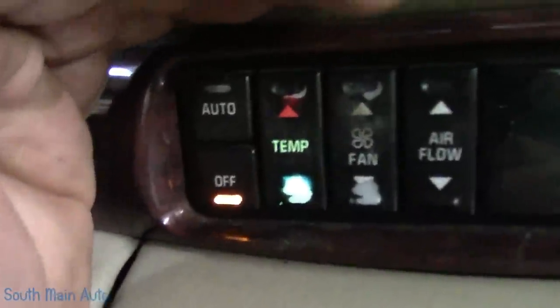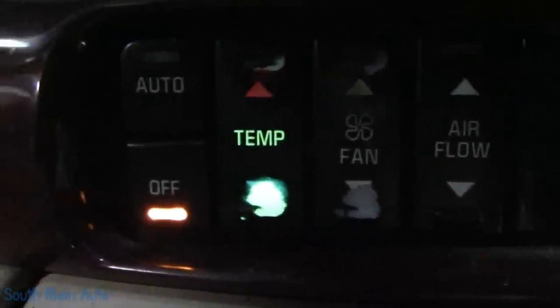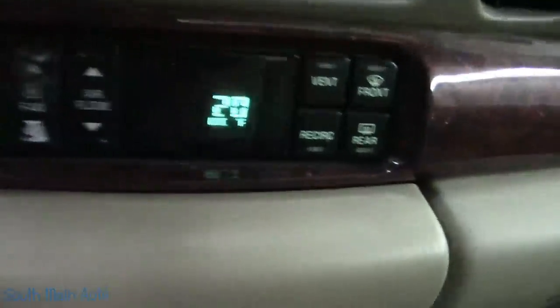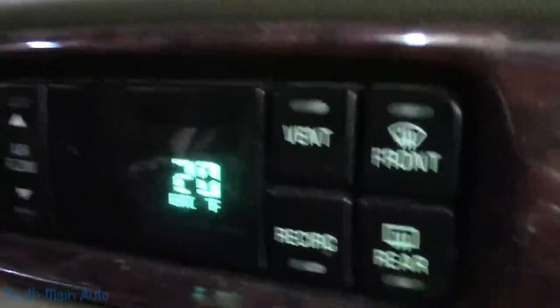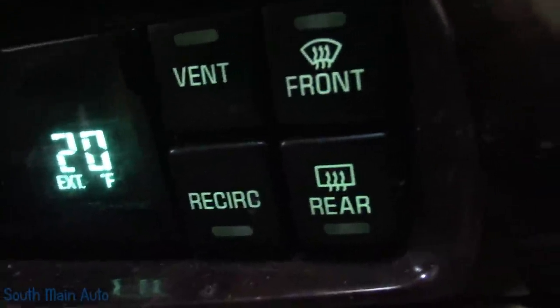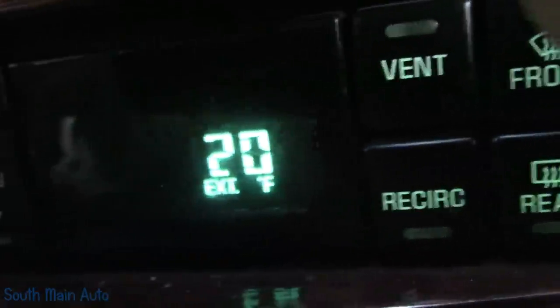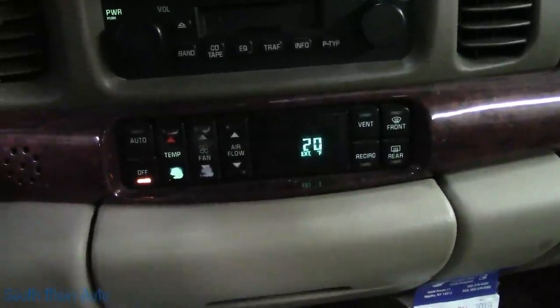The customer also had a couple of complaints about the backlighting on the display here. These ones seem to work, but the airflow, the fan, the auto, and the off do not light up — but these ones do. I can turn them up and down, see if we can see that. Let me block some of the light — we can make sure this dimmer works. There we go — that's down, that's up. They seem to definitely function.